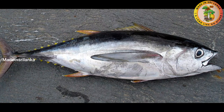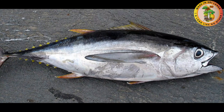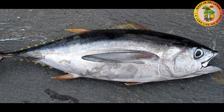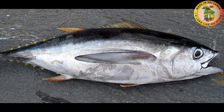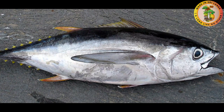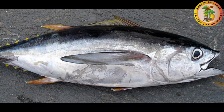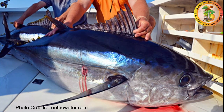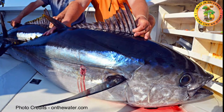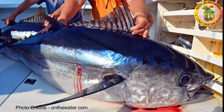Number three: Big Eye Tuna. Their scientific name is Thunnus obesus. They weigh around 180 kilograms and grow up to 98 inches maximum length. Big eye tuna has a large body with a streamlined body shape. They also have long pectoral fins with large heads. They move vertically into waters of 300 to 500 meters depth. They depend on fish types such as crustaceans and cephalopods.